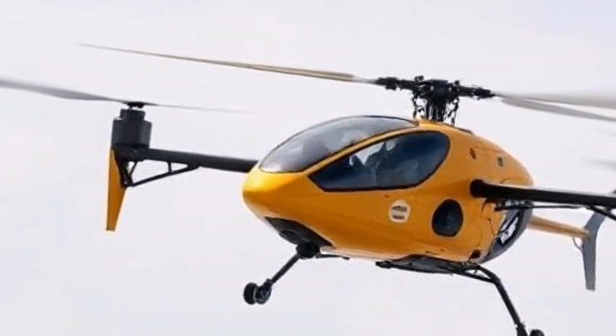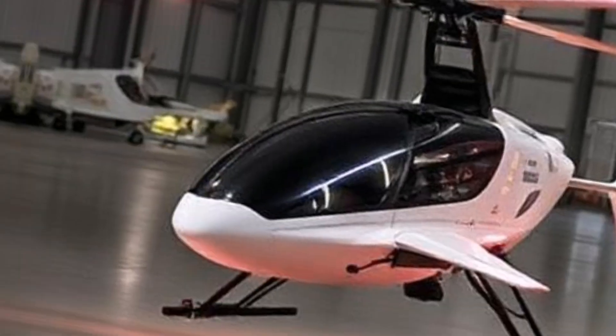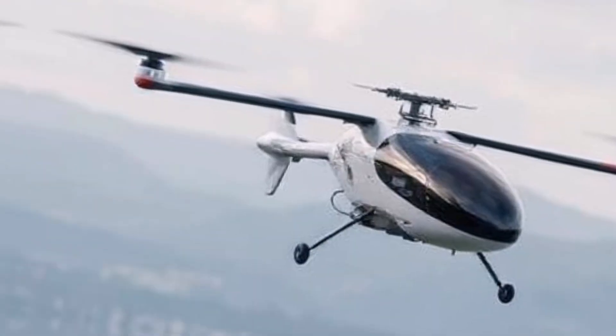Vertical Takeoff and Landing (VTOL): The Flyer is designed for VTOL capabilities, enabling it to take off and land vertically, which is particularly advantageous in urban environments where space is limited.